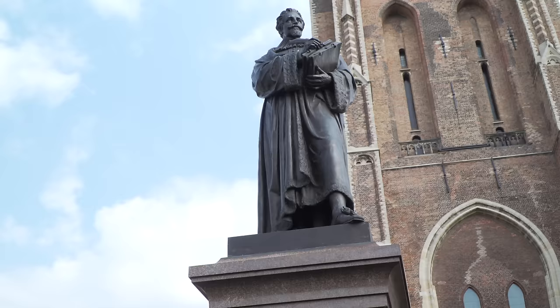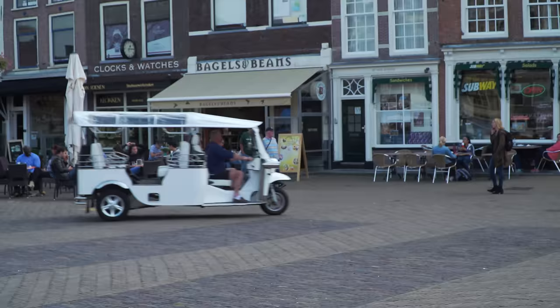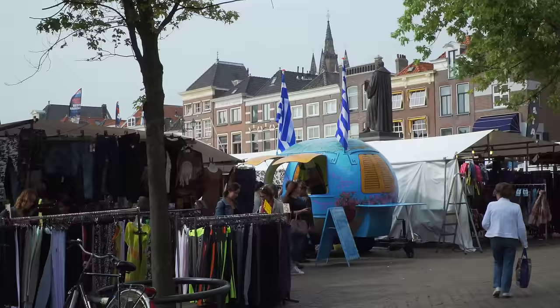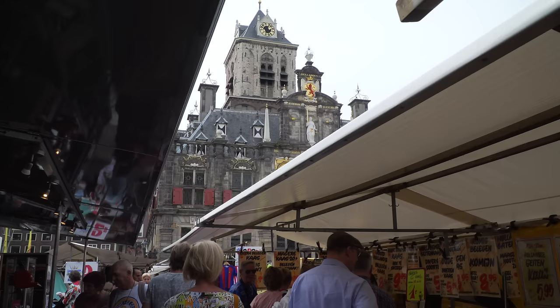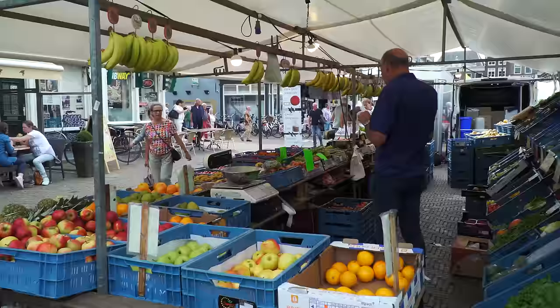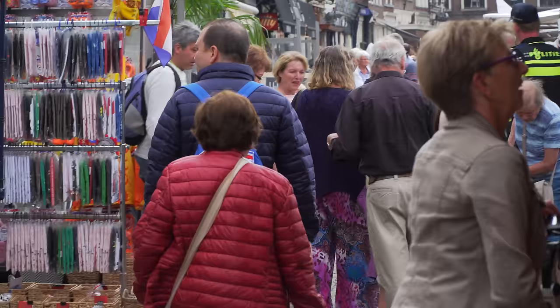Hugo Grotius was a Delft native whose writings in the early 17th century laid the foundation for international law — the first to describe the world as a society of states held together by mutual agreements rather than force. The market gets very busy every Thursday on market day. People flock here — mostly locals — to buy produce, fresh vegetables, pick up lunch and candies, get some cheese, chat with their neighbors, and enjoy this atmosphere which has been going on for over 500 years.